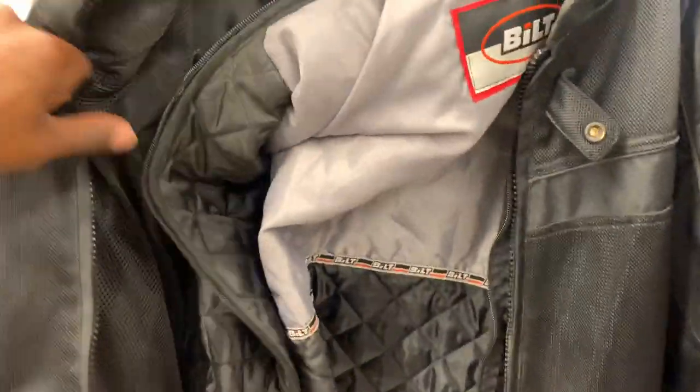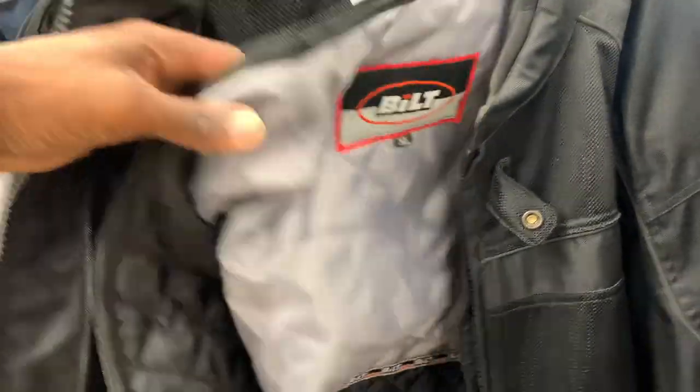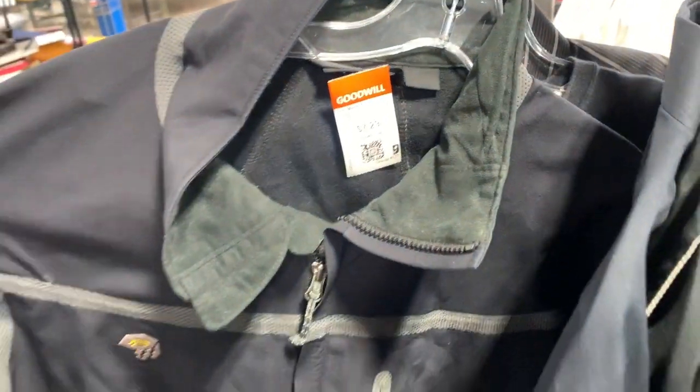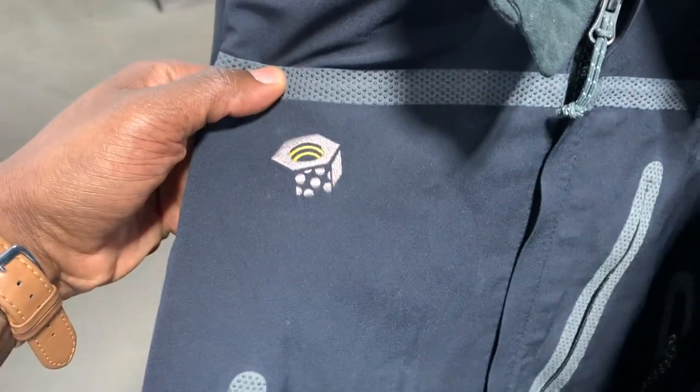Next was this Built motorcycle jacket. Built isn't the best brand — even if this jacket was leather it probably still wouldn't sell for much profit. There are certain motorcycle jacket brands I usually pass on, and this is a good example. Anytime I do find these jackets, I always check the elbows and shoulder pads, because I've picked up a couple in the past where the pads were completely crumbled and I ended up losing money. Keep that in mind when you come across any of those jackets.